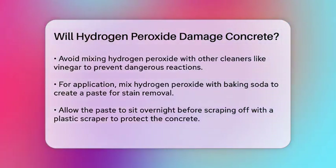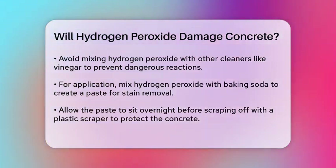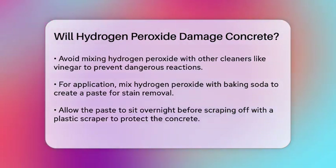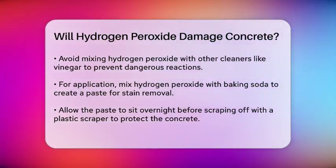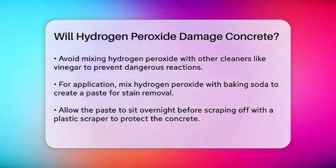When applying hydrogen peroxide, make sure to follow the right steps. Mix it with baking soda to form a thick paste and apply it to the stain. Let it sit overnight before scraping off the remaining oil with a plastic scraper to avoid damaging the concrete.